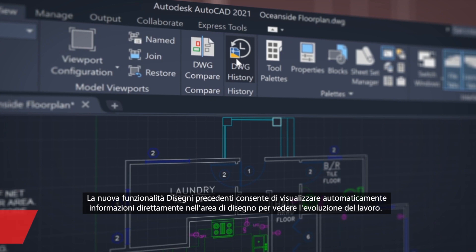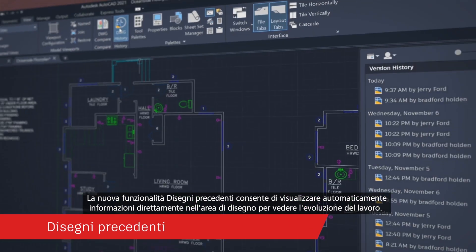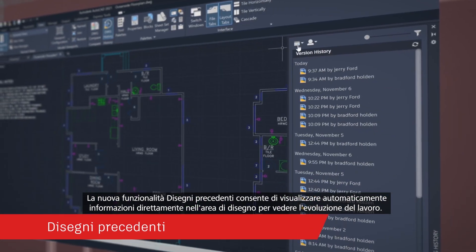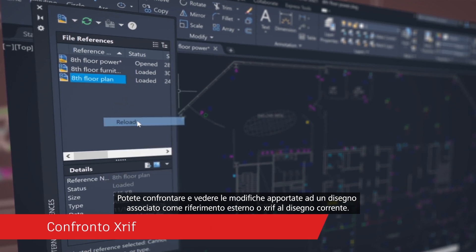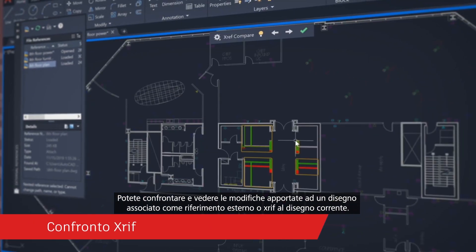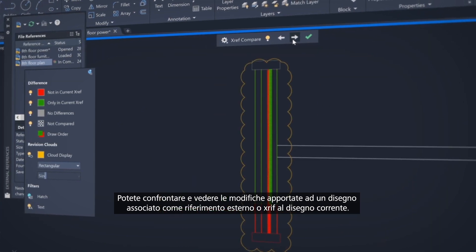With the new drawing history feature, get automatic insights right within the canvas to see the evolution of your work. We're using the drawing compare technology to make it easier to understand not only the delta between two drawings, but the changes to one drawing over time. Compare and see the changes made to a drawing that's been attached as an external reference or XRef to your current drawing.